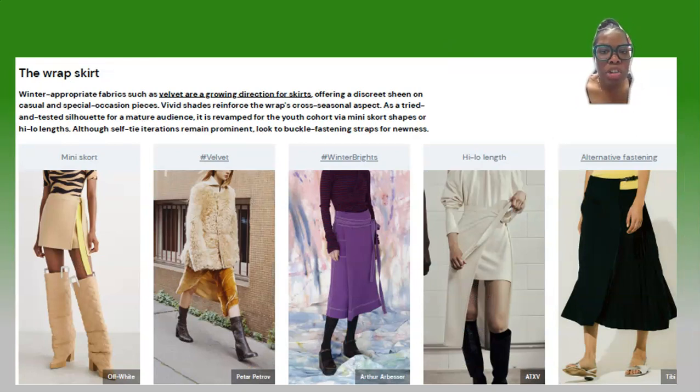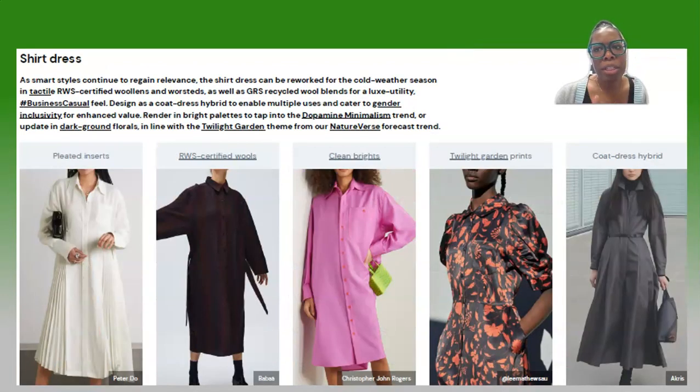Next up is the wrap skirt, which is trending in a variety of styles: short, long, high-low, with pleats, and just the long skirt. All skirt lengths are really trending right now — mini, midi, and long. Any classic style will prevail, and when you style a mini or long skirt the right way it's going to work.